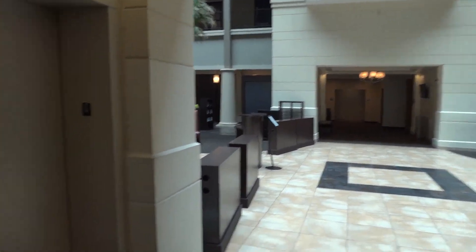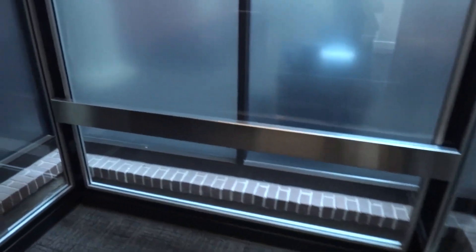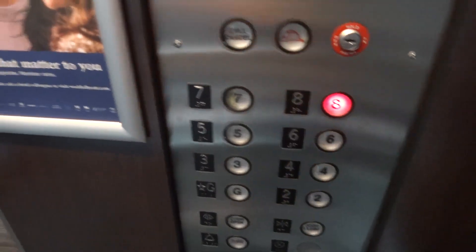Alright everyone, we are here at the Hyatt Regency in Green Bay. Look at this — we've got some glass Westies to ride. This is epic.